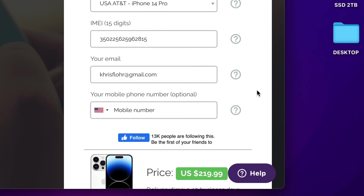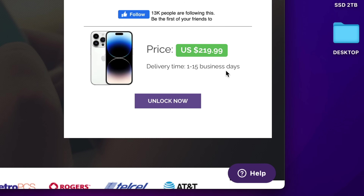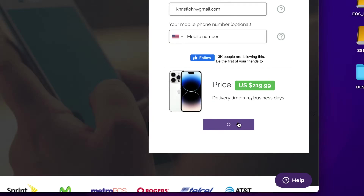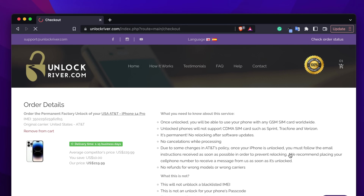The phone number field is optional — that's just in case you want to receive updates on the unlock status of your order. If you scroll down, you'll see the price and the waiting time to get your phone unlocked. I've unlocked iPhones that come out in one day, but others take up to 15 business days, so keep that in mind. Proceed by hitting 'Unlock Now.' On the following page you'll see a summary of your order with useful information you should read. Please make sure your phone is not already unlocked.